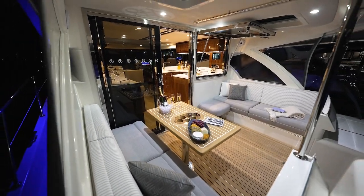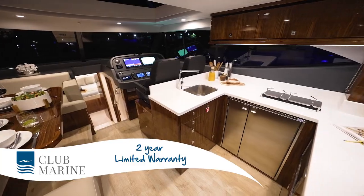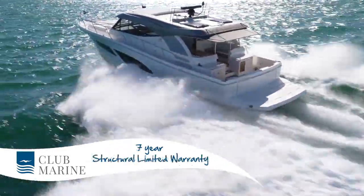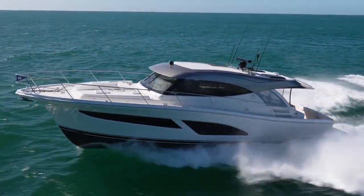The other thing about Riviera is that they stand behind their boats. This has a two-year bumper-to-bumper warranty that covers everything. There's a five-year warranty on the Volvo IPS and the glass cockpit, and there's also a seven-year hull warranty — fantastic to know you've got that back up. The 465 SUV is priced from under $1.8 million, which makes it more tangible, more accessible, yet you still get all the luxury you find in the bigger boats and that Riviera experience. I'm Mark Rothfield for Club Marine TV — thanks for watching.